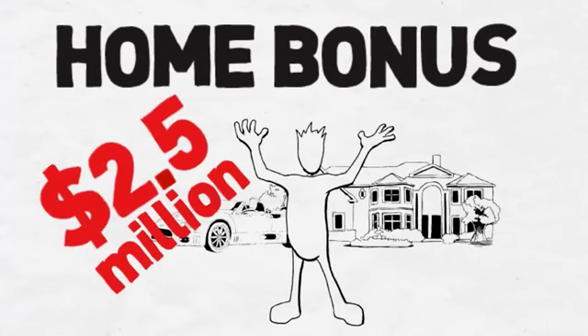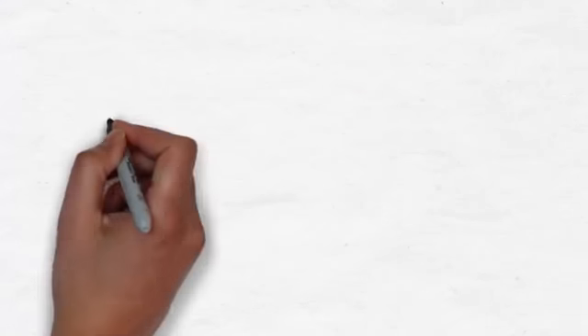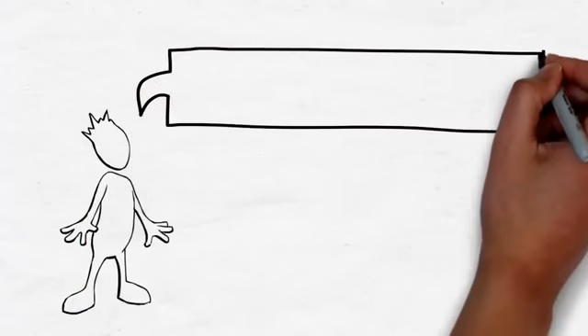So with iWowWe, you will not only be driving in style, but living in style. Talk about a powerful retirement plan. As you progress through the ranks of iWowWe leadership, you will learn more about how to take advantage of this remarkable offer.